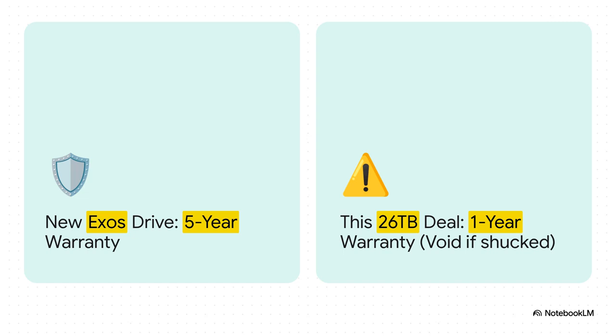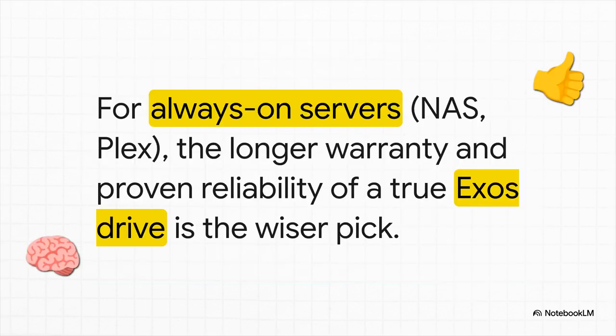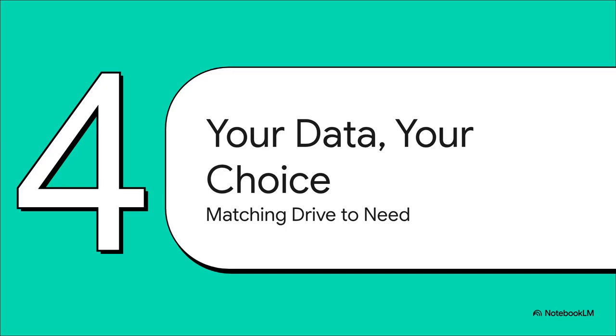Which leads to questions like this one — this user gets right to the heart of it: if you're running something that needs to be on 24/7, like a media server, reliability is everything. So is this binned drive with its non-existent warranty really a smart move, or are you better off spending a little more on a properly certified enterprise drive, even if it's refurbished? The general consensus from the pros — the people who've been doing this for years — is pretty clear. If your data is important and you absolutely need that server running all the time, this bargain drive is probably not your best bet. The risk of failure with no warranty to back you up is just too high. The smarter play is to get a drive that's actually meant for that kind of workload. But this deal isn't automatically good or bad — it's all about what you're going to use it for. It's about matching the tool to the job.